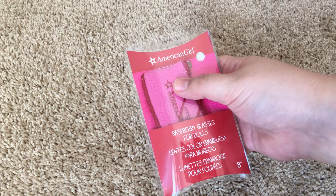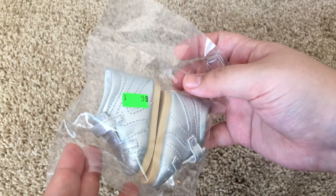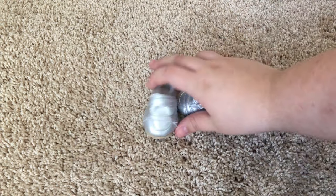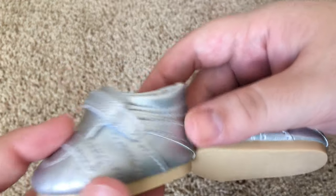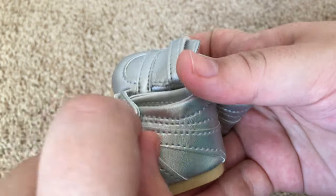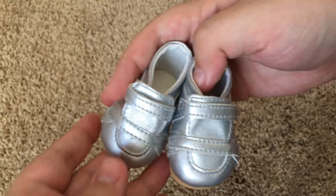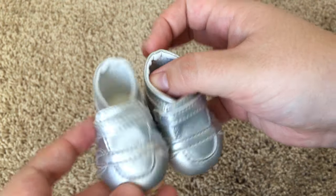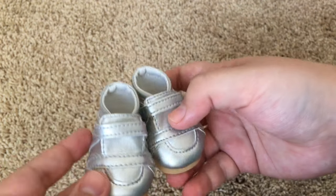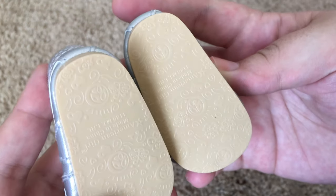Having another glasses case is always a plus as well. Up next, it came with these silver shoes. Personally, I've never seen these shoes at American Girl — I'm sure that they go to some outfit and they just had extras of them. They look very similar to Gabriela's shoes, but just in a silver color. If any of you guys know what outfit these shoes go to, I would love to know down in the comments below.